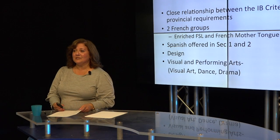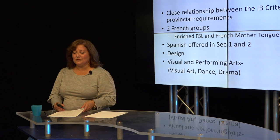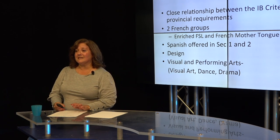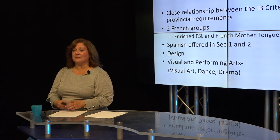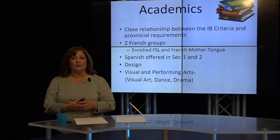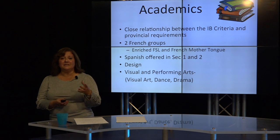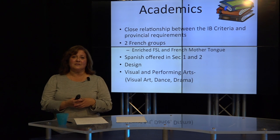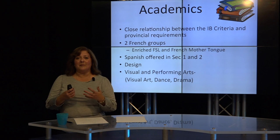We also offer Spanish, a third language, and that can be a real plus in the 21st century, especially for students who opt to go on the humanitarian trip in Secondary 3. Students who opt to go on that trip are chaperoned by teachers and are billeted with Spanish-speaking families in countries like Costa Rica, Ecuador, and Guatemala. We also offer design, which is unique to IB — a course specifically designed to introduce students to a methodology, a design cycle, and to become problem solvers.